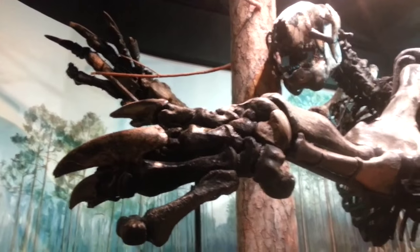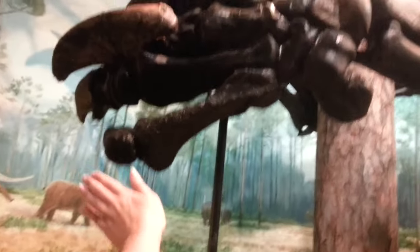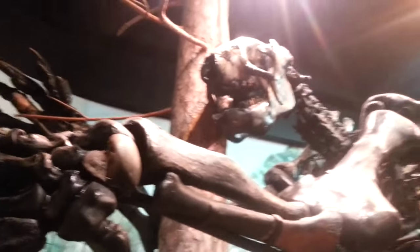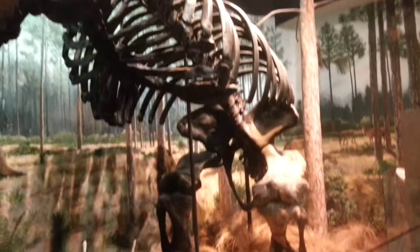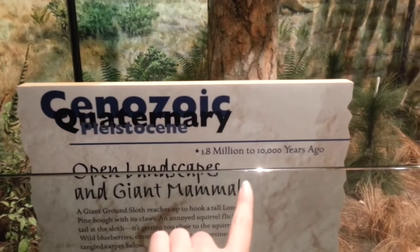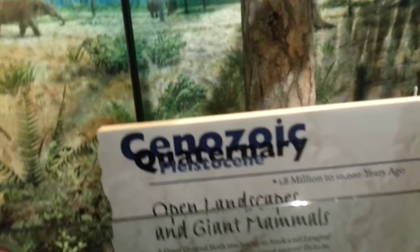Look at the size of this guy! This is a giant sloth, you guys, and he is truly enormous. What's really interesting is they were kind of recent — only 10,000 years ago did they really start to disappear.